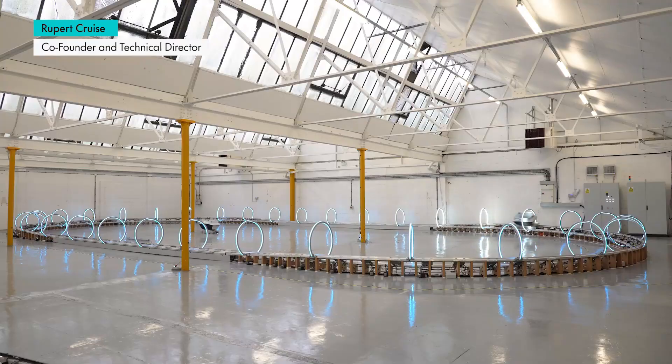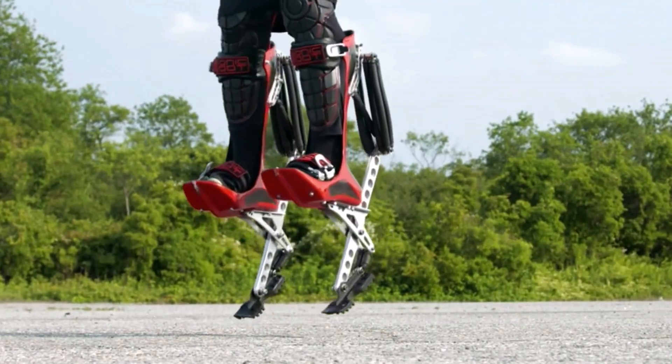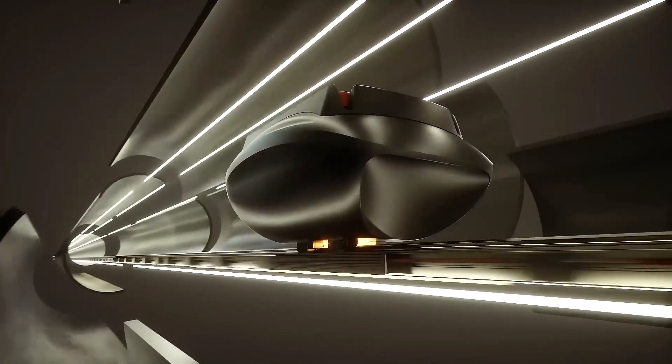Hey guys! We're back with this amazing list of 9 revolutionary inventions that will just leave you speechless. So, let's check them out.